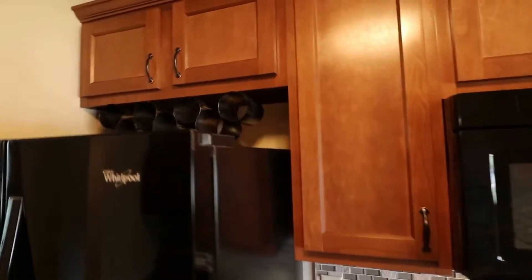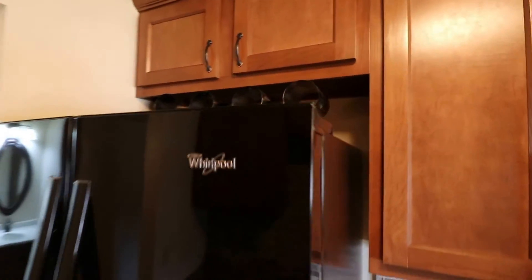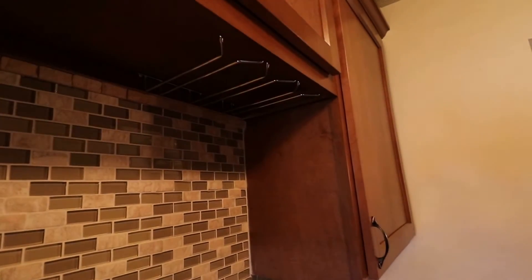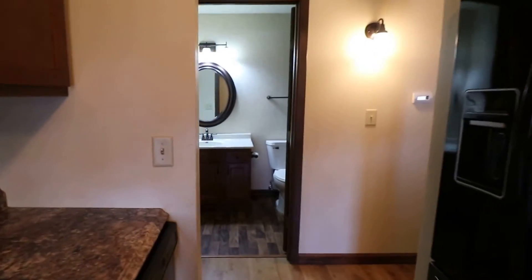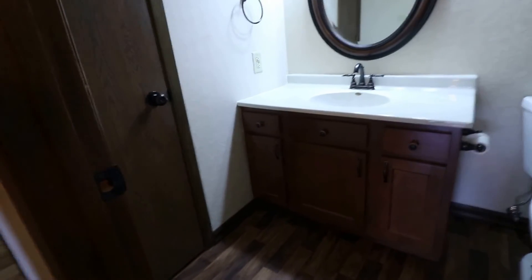There are a couple fun extras here — we have a place to put some wine bottles, and that wouldn't be complete without an area to hang up your wine glasses. Fun little touches throughout. Over here we also have the restroom with nice hardwood floors.